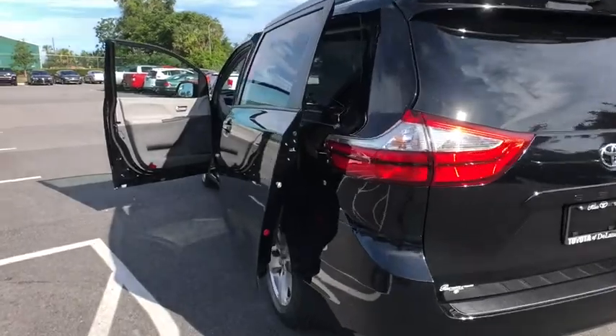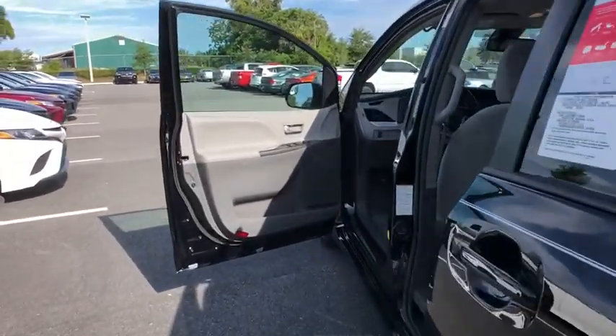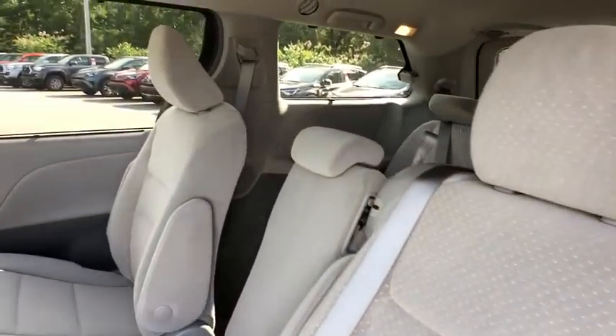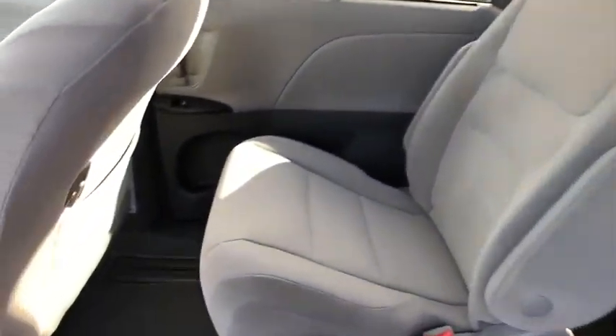Auto dimming rear view mirror, four-wheel disc brakes, aluminum wheels, climate control, AM-FM stereo radio, universal garage door opener, rear defrost, front-wheel drive.